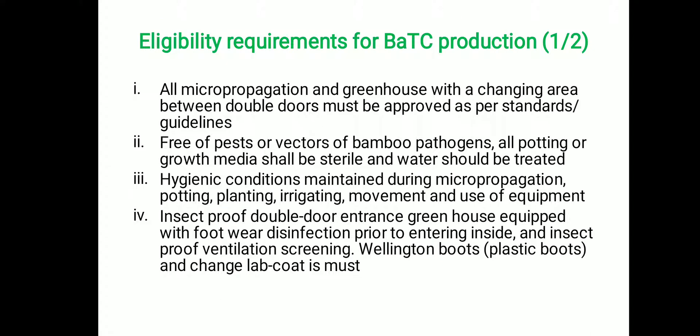We will see the eligibility requirements for bamboo tissue culture production. All micro propagation and greenhouse facilities, including the changing area between double door entries, must be approved as per standards. The greenhouse facility should be free of pests or vectors carrying bamboo pathogens. All potting and growth media should be sterilized, water should be treated and free from pathogens, and hygiene conditions must be maintained during micro propagation operations such as potting, planting, irrigating, and movement and use of equipment.